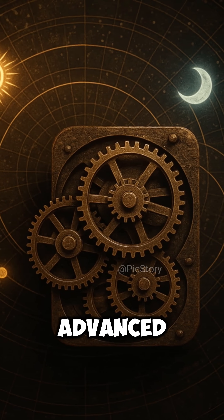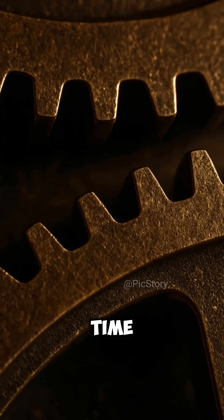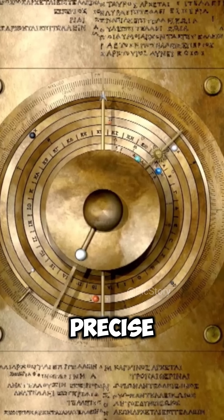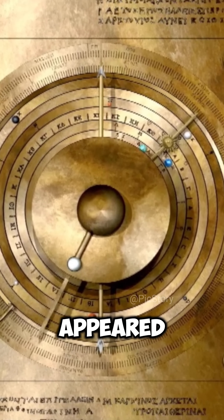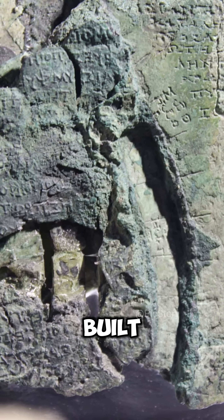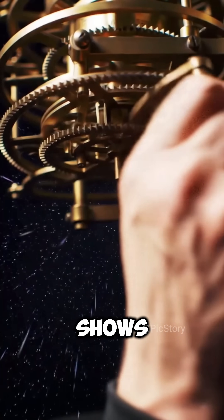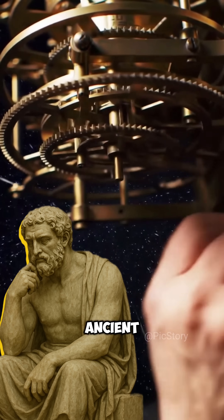The machine was very advanced. Experts once thought it was impossible for people in that time to make something so precise. Nothing like it appeared again for 1,000 years, until big clocks were built in old churches. The Antikythera mechanism shows us how smart and skilled the ancient Greeks were.